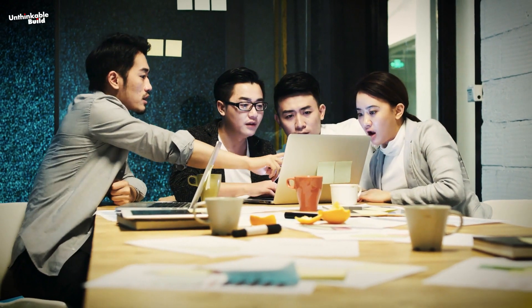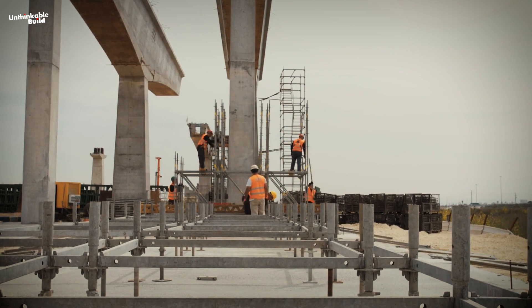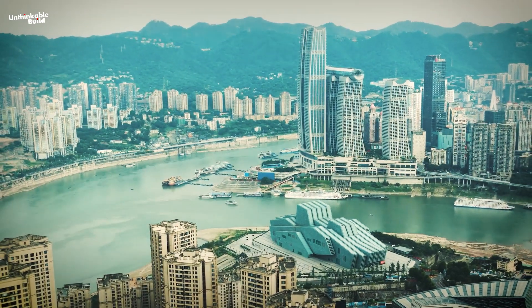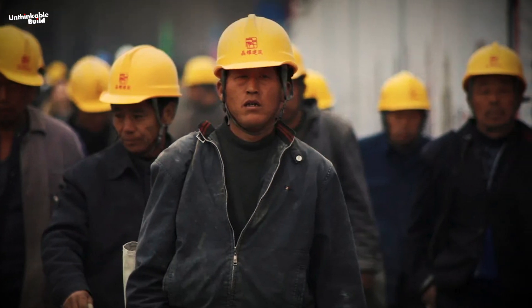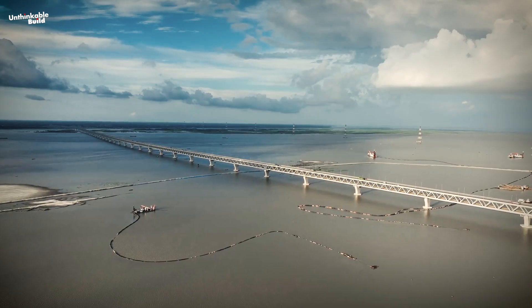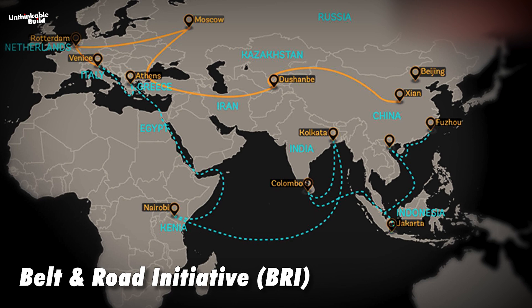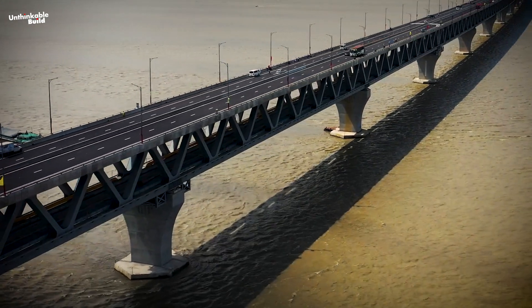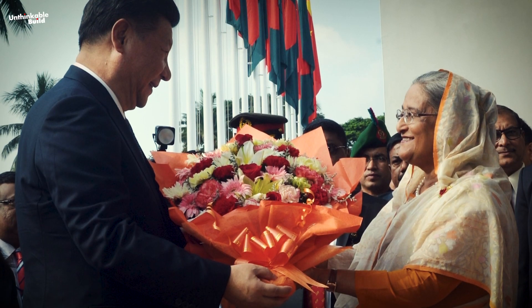For China, the bridge's completion is also significant. It has provided China with valuable experience in bridge construction, despite the many challenges faced. Being the longest bridge over the Ganges River, its successful construction has enhanced China's international influence in infrastructure and is a powerful advertisement for Chinese bridge enterprises. Furthermore, the bridge is a key link connecting China with Southeast Asia. It fills a crucial gap in the Belt and Road Initiative (BRI), facilitating economic cooperation between Bangladesh, India, and Myanmar. It also opens a new sea route for the inland areas of Southwest China, strengthening the relationship between China and Bangladesh and paving the way for more win-win cooperation.